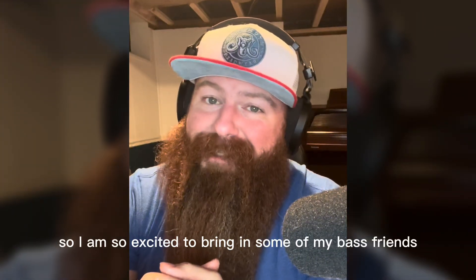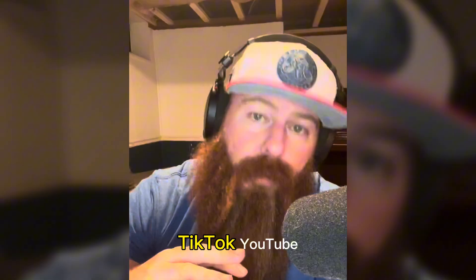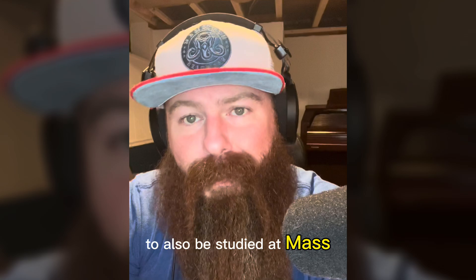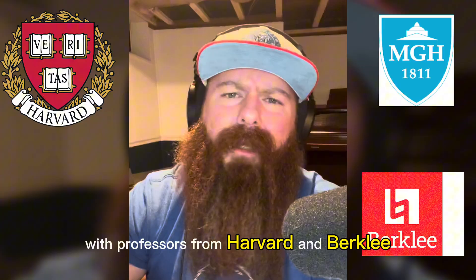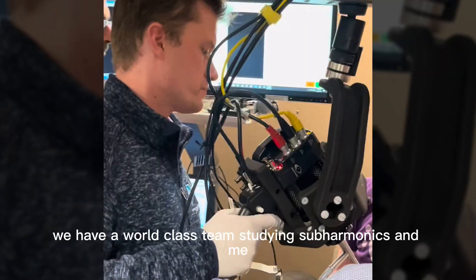I am so excited to bring in some of my bass friends — friends who you have heard all over Instagram, TikTok, YouTube, and Spotify — to also be studied at Mass General Hospital with professors from Harvard, Berkeley, and Boston Conservatory. We have a world-class team studying subharmonics.